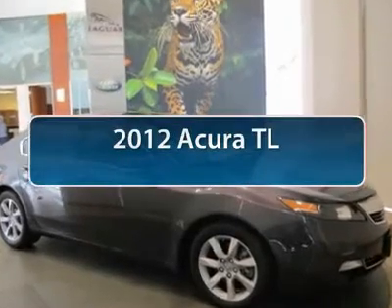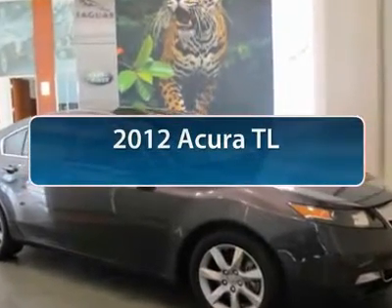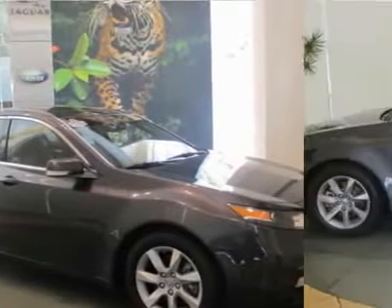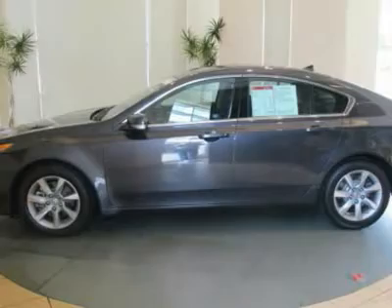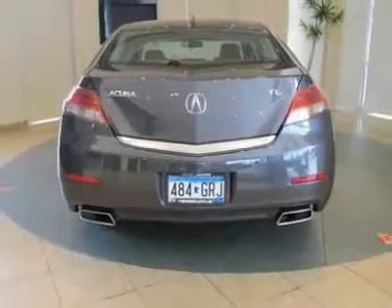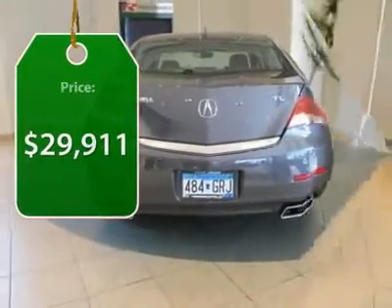The 2012 Acura TL. The Acura TL is a strong choice for people looking for a midsize luxury vehicle, offering a typically spacious Acura interior. This car is loaded with high-tech features and receives top scores in crash tests, and it's priced below $30,000.